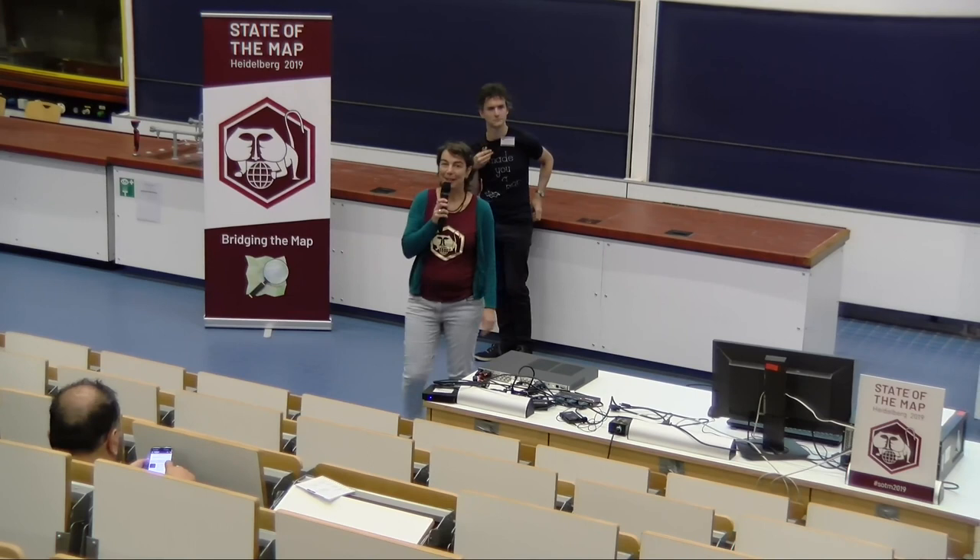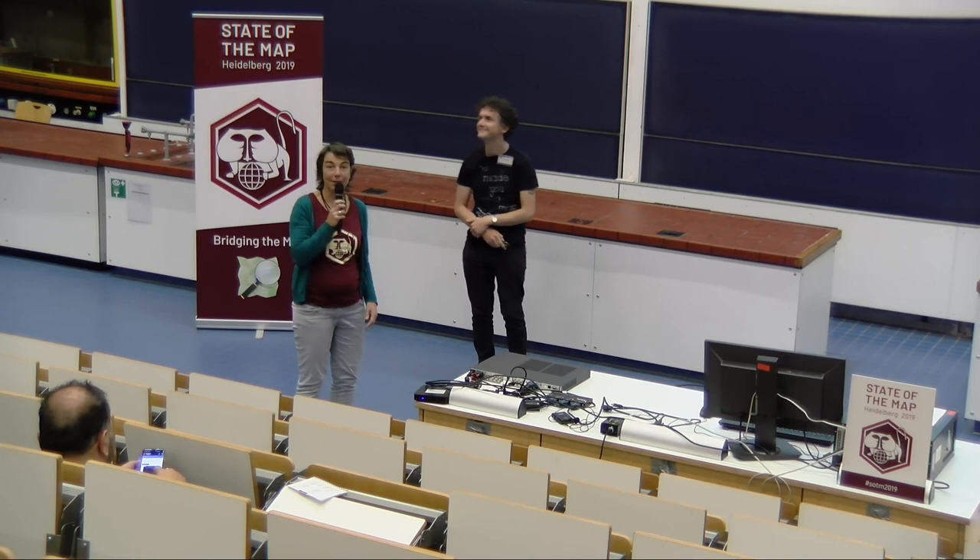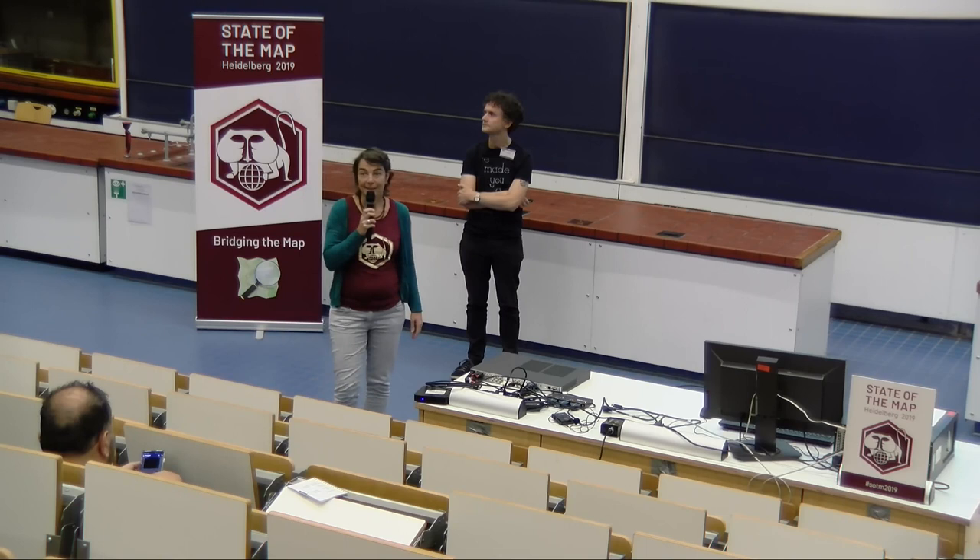Welcome everybody. We have a talk from Dan Stovl, and Jerry Clough is involved as well. Dan will talk to us about solar panels, mapping solar panels, and how they can save megatons of CO2.